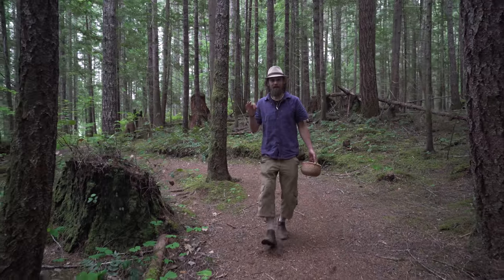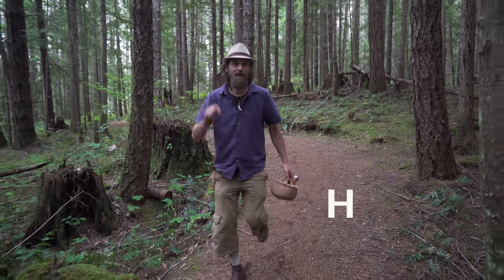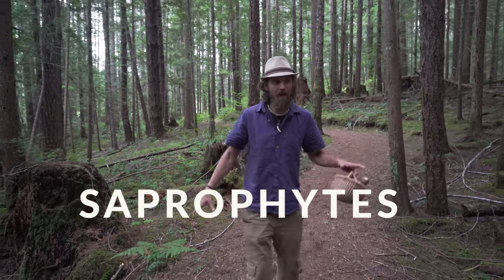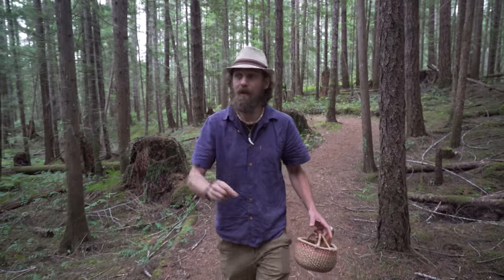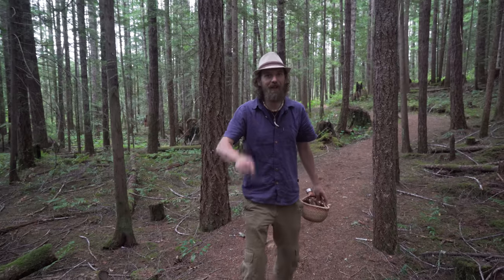Hey my friends, Yarrow here, and today I am out in the woods hunting saprophytes. These are the plants that don't produce their own chlorophyll. They're a unique subset that's kind of like a mushroom, kind of like a plant, but what they actually do is pull off of the communication and intelligence between the trees and the fungi. I think, for this reason, they actually work like an overarching nervine for the entire forest. I've been really interested in these for years, and so today I wanted to make a little video to share with you a little bit about them.